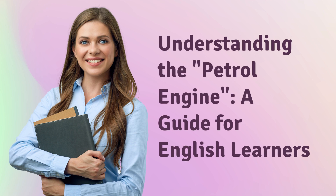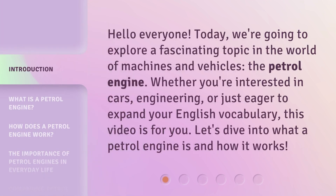Understanding the petrol engine — a guide for English learners. Hello everyone, today we're going to explore a fascinating topic in the world of machines and vehicles: the petrol engine. Whether you're interested in cars, engineering, or just eager to expand your English vocabulary, this video is for you. Let's dive into what a petrol engine is and how it works.